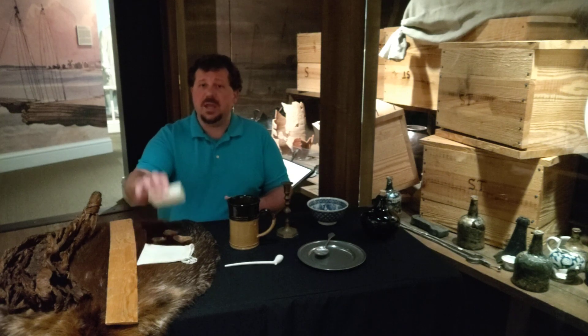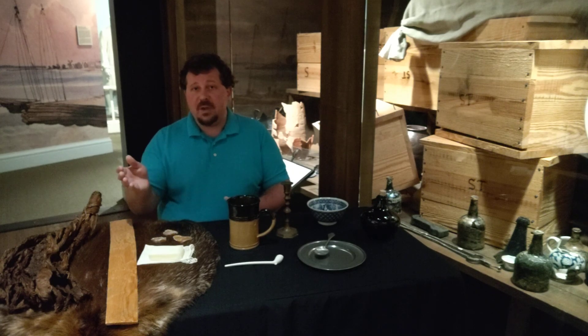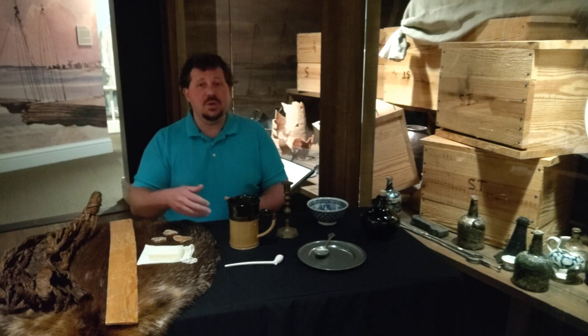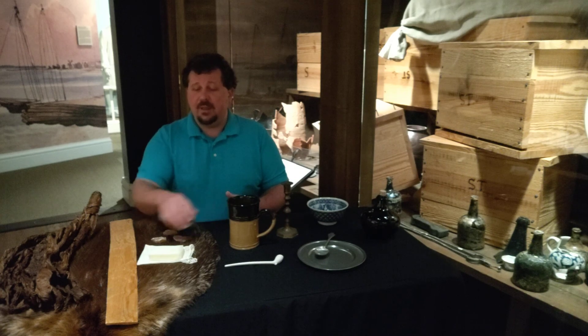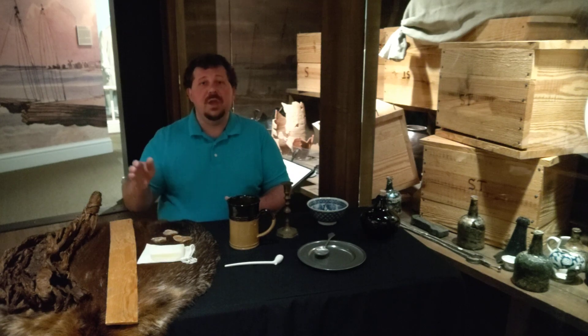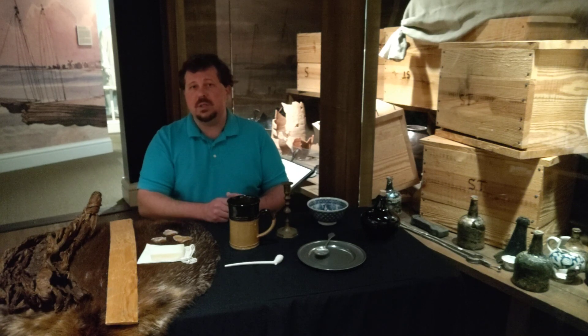Timber byproducts also included things like soap. Soap isn't actually made from wood — it is made from wood byproducts. If you take wood ash, especially hardwood ash which is rich in potassium, and filter water through it, you end up with a substance called lye, which is potassium-rich water. If you combine that lye with animal fat, that is how you make soap. They weren't actually making the soap here in Virginia; they were producing the ash — burning the wood down, packing the ash into barrels, and shipping it back to England where it would be used to make soap.